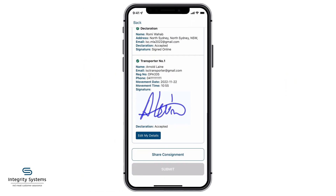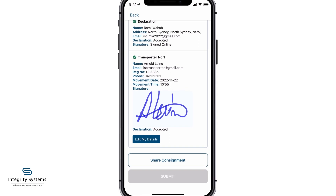Once the consignment is submitted by the producer, the receiver will be able to view the consignment in their app or on the web without any handover from the transporter.